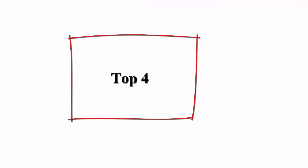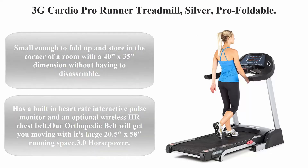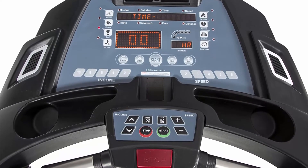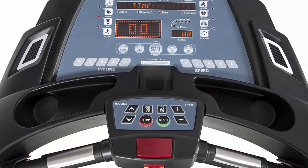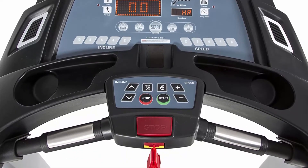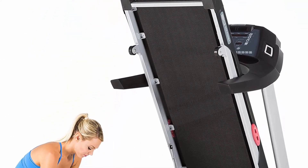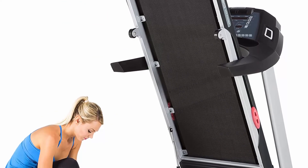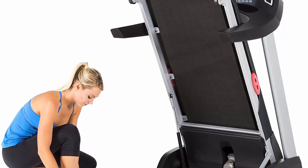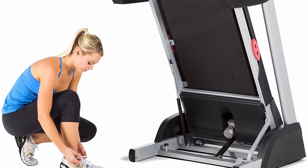Top 4: 3G Cardio Pro Runner Treadmill in silver. Foldable and small enough to store in the corner of a room with a 40x35-inch dimension without disassembly. Features a built-in heart rate interactive pulse monitor, optional wireless HR chest belt, large 20.5x58-inch orthopedic running belt, 3.0 HP continuous duty DC motor, 2-inch roller, and a 350-pound maximum user weight.